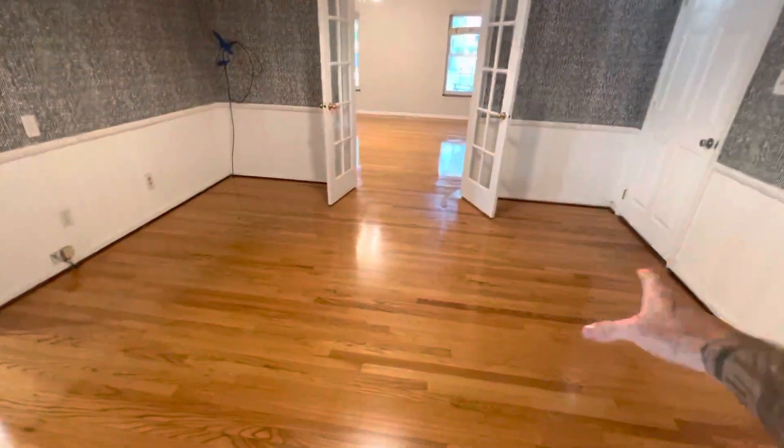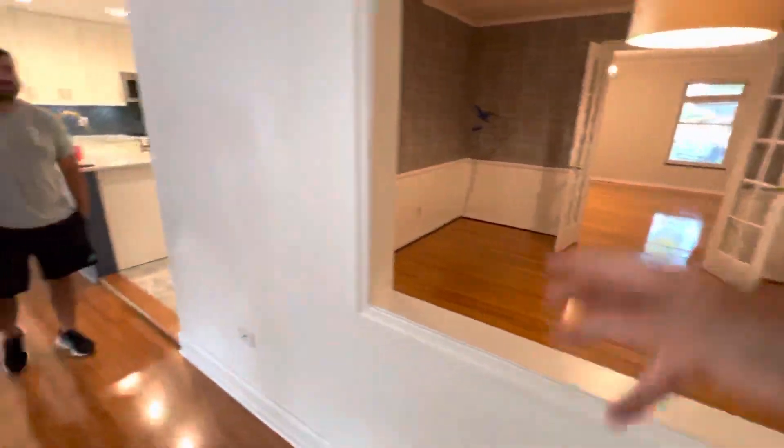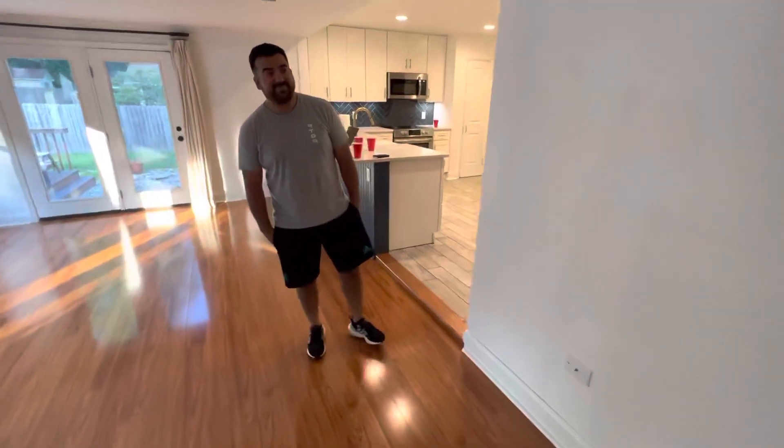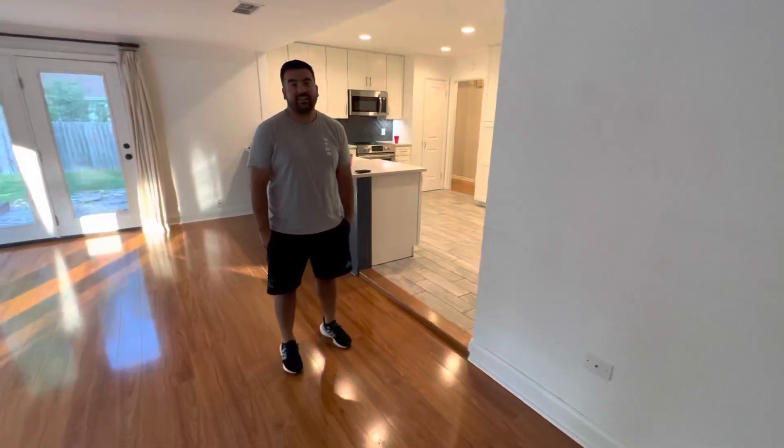Anyway, came out, did a buff and coat for them, did some color correction in some areas. They just closed on home today and I wanted to give him — this is Eric, my client — just a brief moment to give a little bit of his testimonial in working with Elite Floor Care.